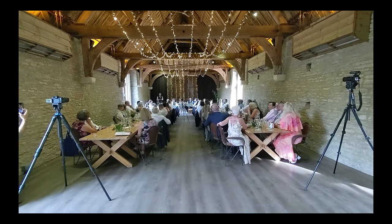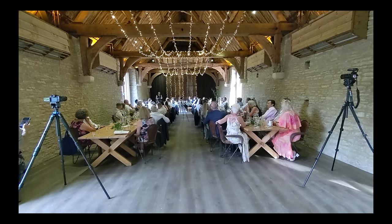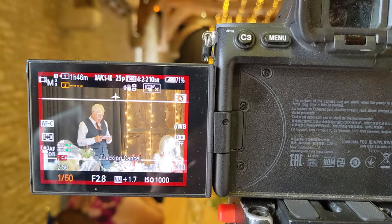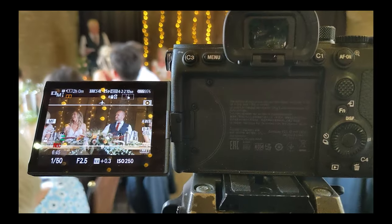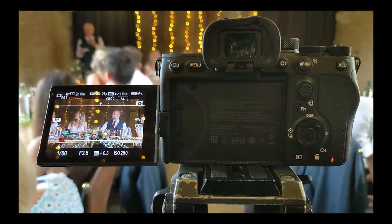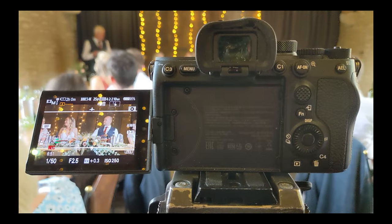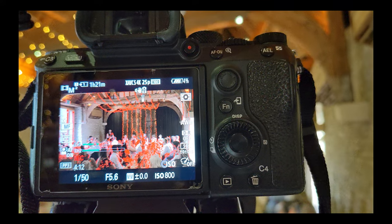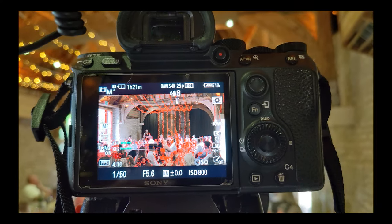For the speeches, nothing too complicated — just three cameras. I had one on a zoom lens, 70 to 180, catching a tight shot of the speech maker. Another angle on the bride and groom reaction, and a third angle just as a wide safety at the back catching all the action at the top table. Filming all of this in 25 frames per second because I don't need any slow motion here.